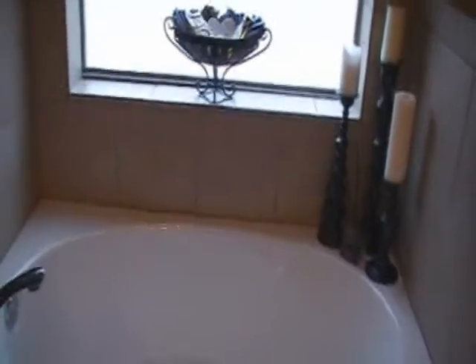Everything matches extremely well — a lot of decorator finishes. The shower is all tile with a real high ceiling and a solid glass door, not a flimsy one. There's a toilet area and cupboards. Everywhere you look the quality is really good — nice corners, very well done, looks brand new.